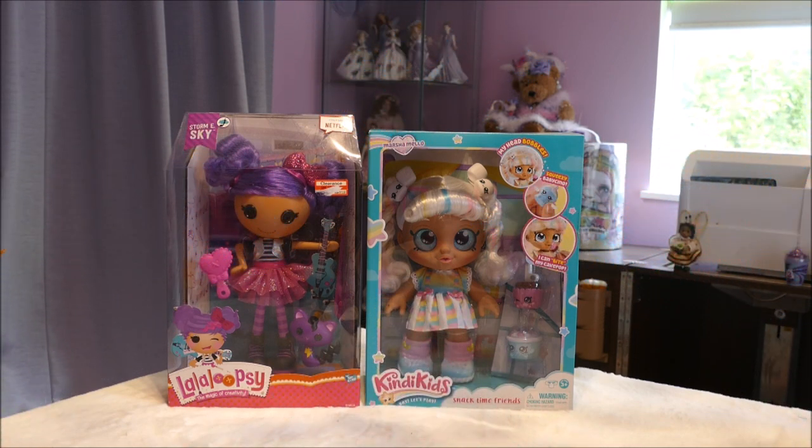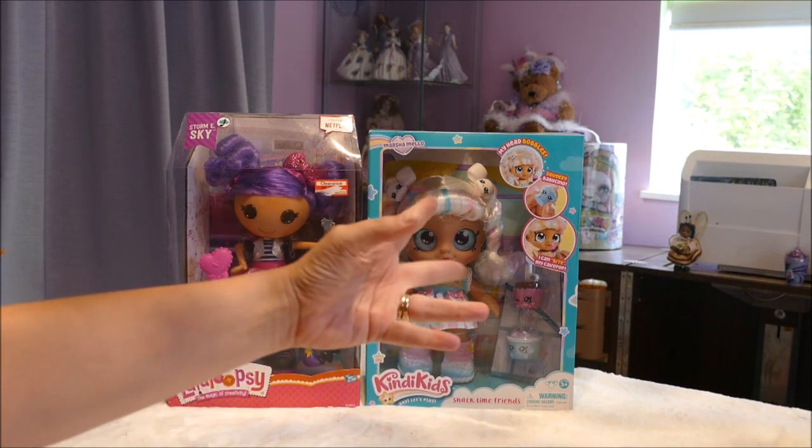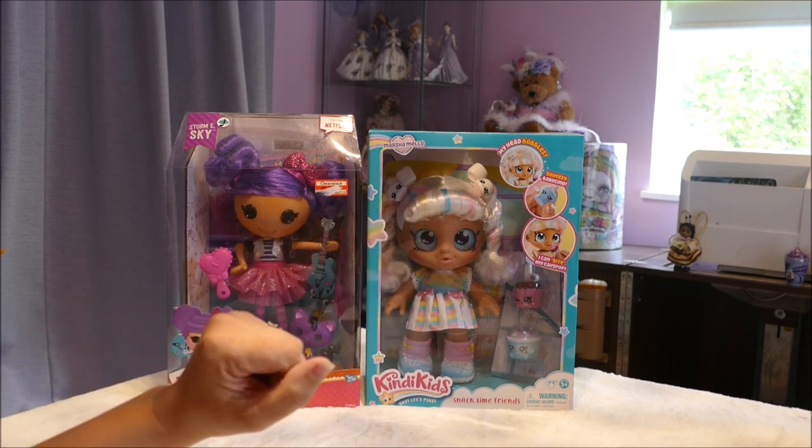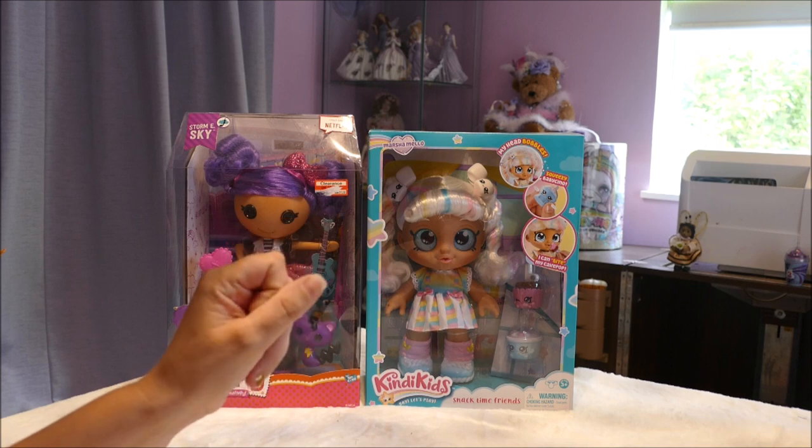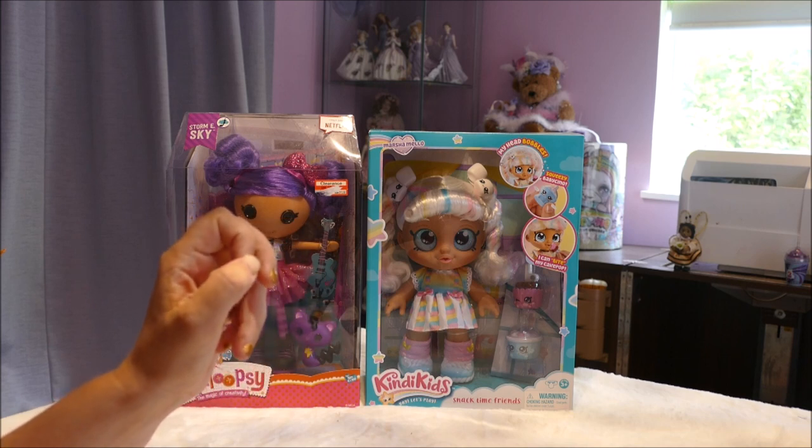Hi y'all, welcome back! If you're joining me from another video or for the first time, hello! On dolly week I wanted to include some dolls for an age group which I'm probably asked the most about.